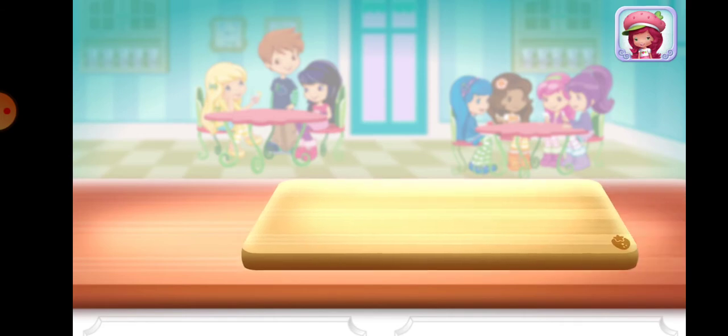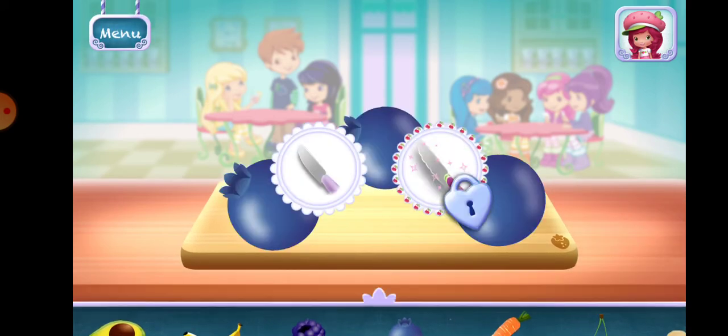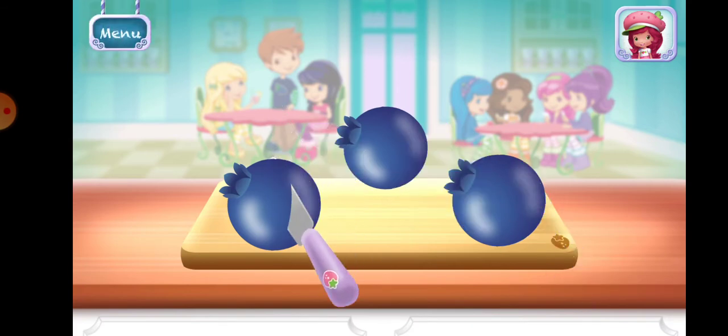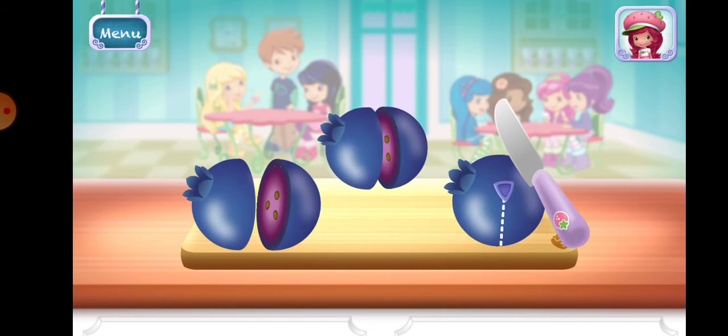First, add a few ice. Select your first ingredient. Blueberries. Slice it into smaller pieces to add it into the mix.